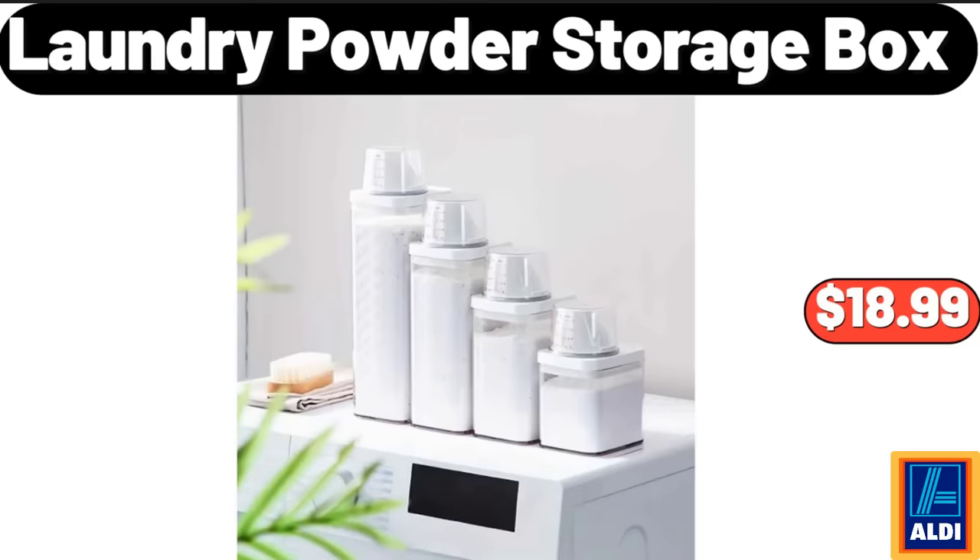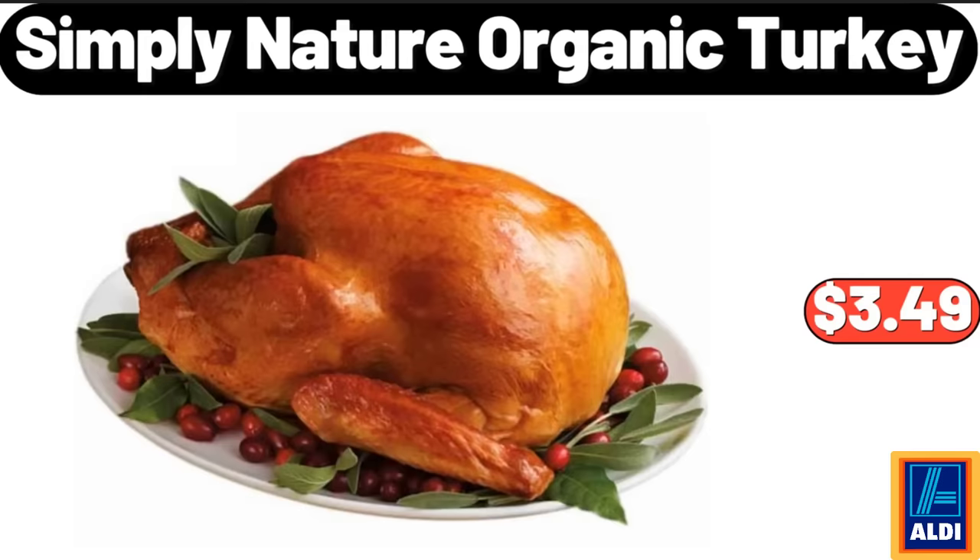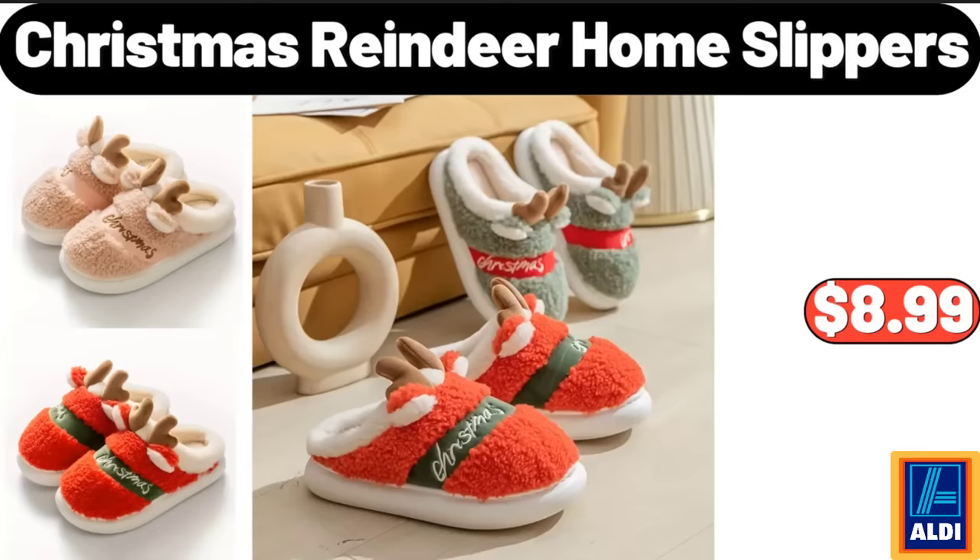4 Pieces Laundry Powder Storage Box, $16.99. Simply Nature Organic Turkey, $3.49.